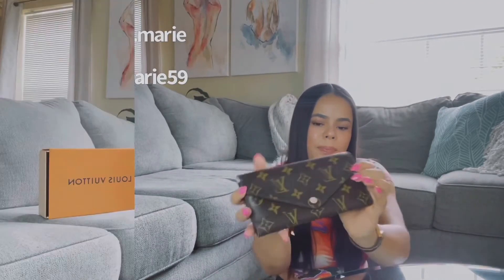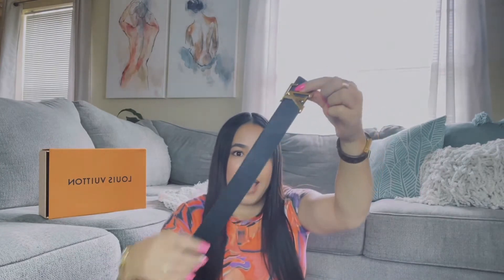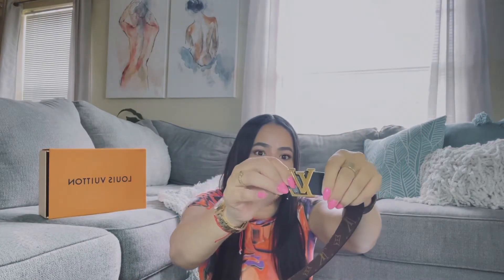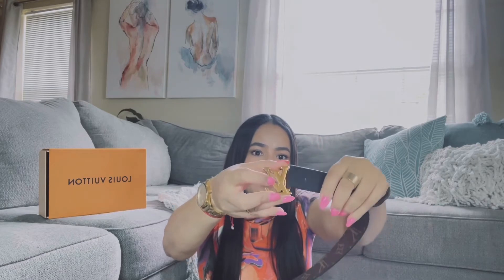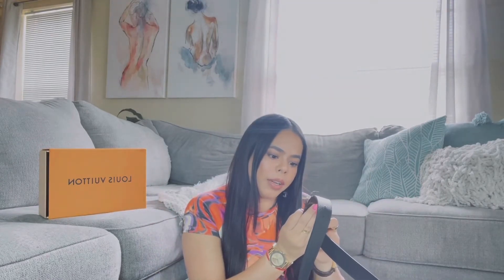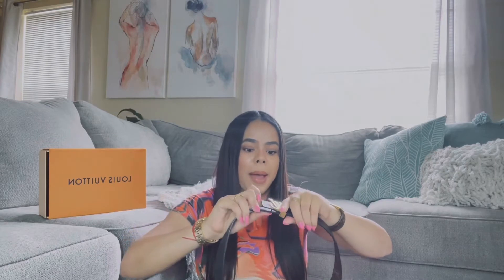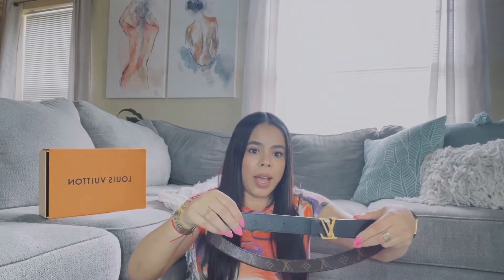Next I have this belt. It is reversible — black leather on one side and canvas with the Louis Vuitton monogram print on the other. The buckle is removable so you can switch between sides depending on what you prefer. This is also one of my recent purchases in size 75, which is a little big on me, but lower-rise pants are coming back so I'll be able to use it, and they mentioned I can punch an extra hole if needed.